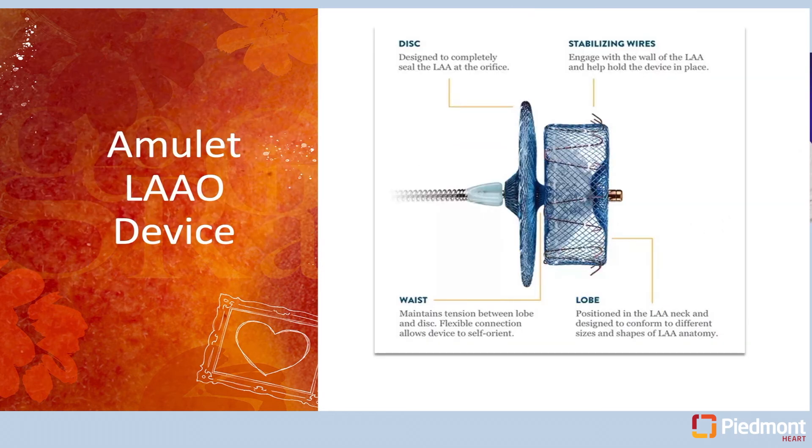The new Amulet device is an extension of devices used to close atrial septal defects. It has a lobe and a disc — the lobe sits inside the left atrial appendage and the disc sits at the mouth — providing a double seal. This device is available in several sizes and can accommodate patients who may not be candidates for the Watchman device, expanding treatment options.